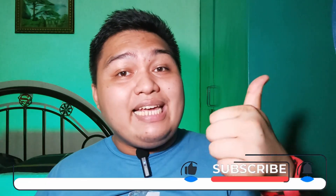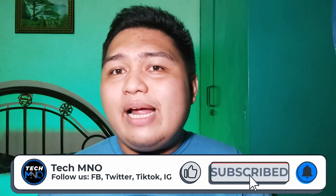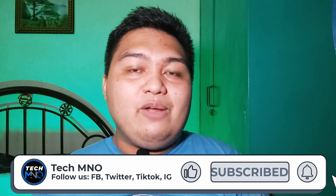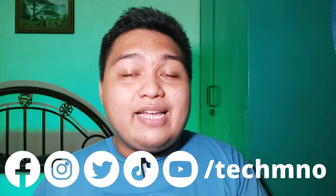Before we go any further, if you enjoy watching this video, don't forget to like and subscribe to our channel and hit the bell icon to get notified when a new video comes out. And follow us on social media — Facebook, Twitter, Instagram, and TikTok at TechMNO — for more content and giveaways you can check out in the card right here.